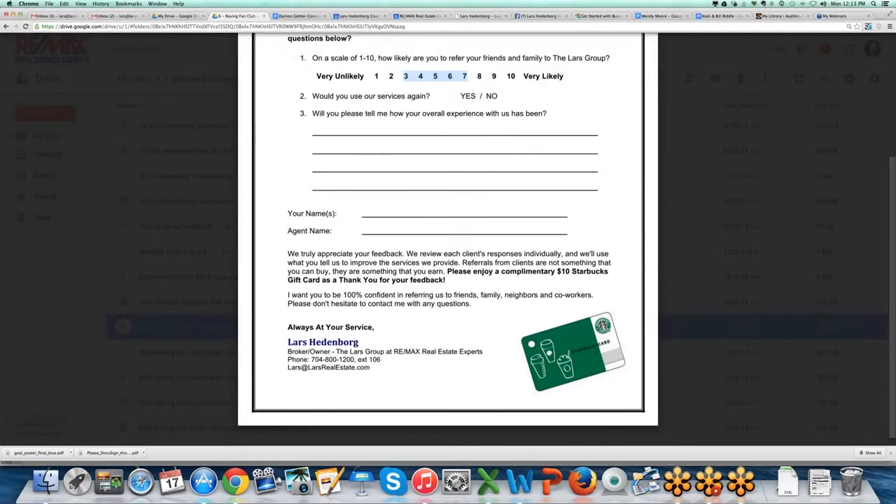We used to send the Starbucks card after they gave the review, but we found that just switching to sending it upfront doubled the response rate. Give somebody ten dollars and they're going to respond. At 400 sides, that's four thousand dollars — not a big amount to make sure we're delivering great service to our clients. The focus, as I've stepped back from the business, is to provide world-class service — like going to Disney or on a Disney cruise. I'd happily pay twice as much for a Disney cruise because it is a true world-class experience.